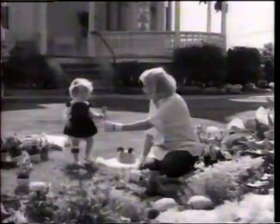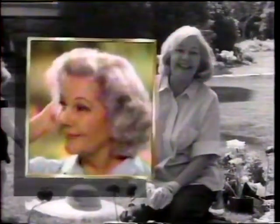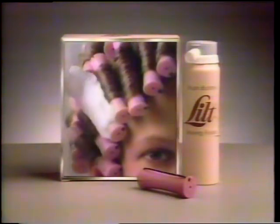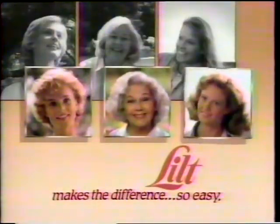Lilt makes curls so easy. Lilt makes body so easy. Lilt makes the difference so easy. Beautiful hair is easy with Lilt's perming foam, because you see where it's going. For easy care hair — Lilt!